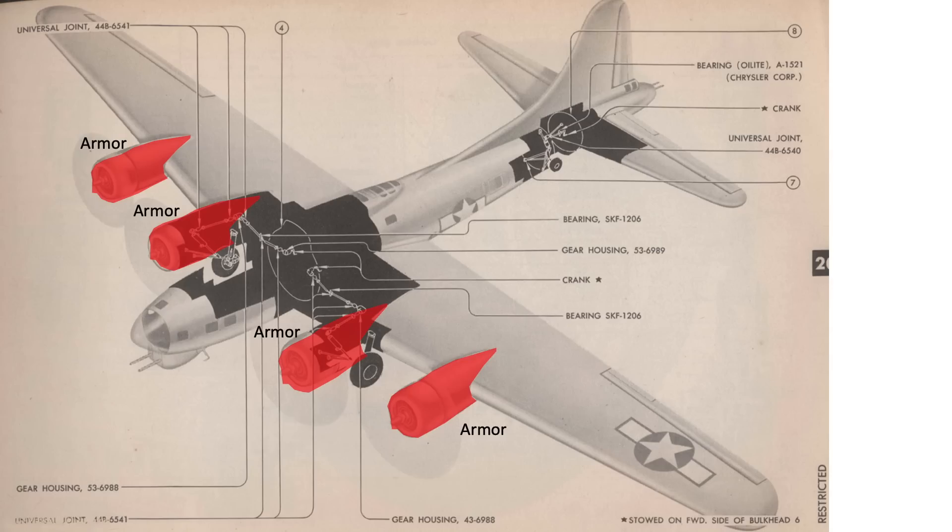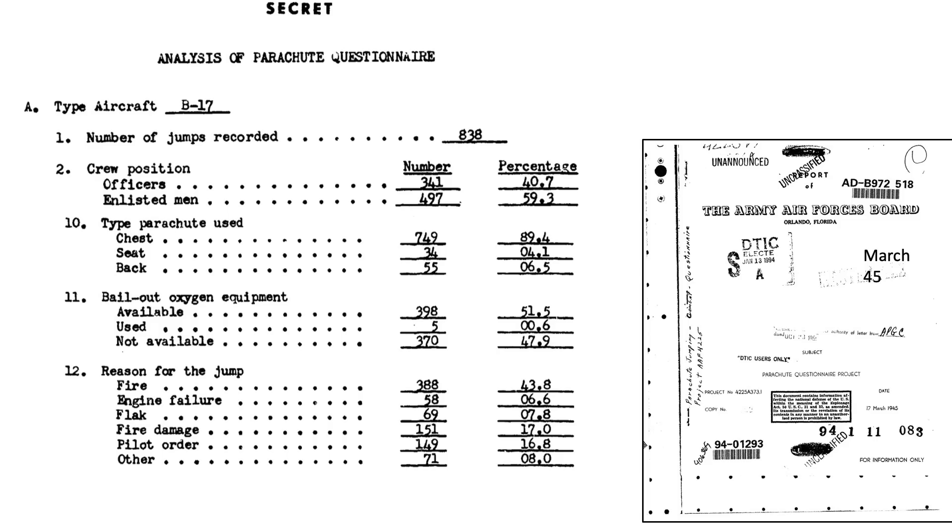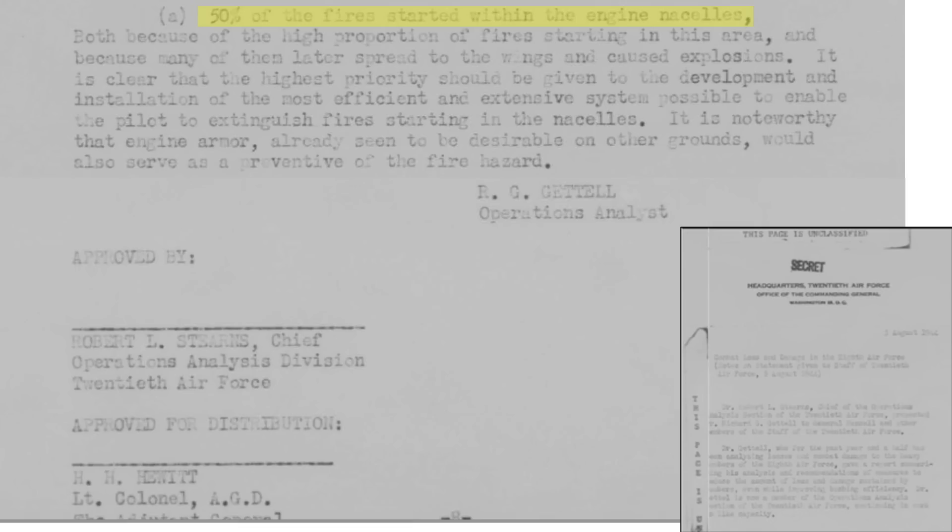When enemy aircraft attacks are heavy, two-thirds of bombers that were lost had fires, and fire and fear of explosion were the primary reasons for bailouts. This is reinforced by a chart from a 1945 Army Air Forces board report titled Parachute Questionnaire Project, where the Air Force surveyed flyers who bailed out. Of 838 B-17 crew members questioned: 43.8% jumped because of fire, 6.6% engine failure, 7.8% flak, 17% fire damage, 16.8% pilot order, and 8% other. 50% of bomber fires start in the engine nacelles, due to fire spreading to the wing tanks and leading to an explosion. A more effective fire extinguishing system would help mitigate nacelle fires.